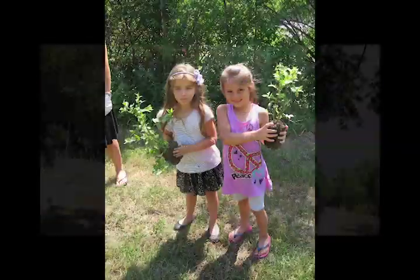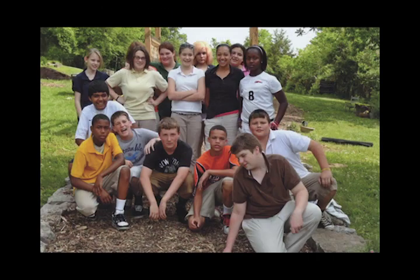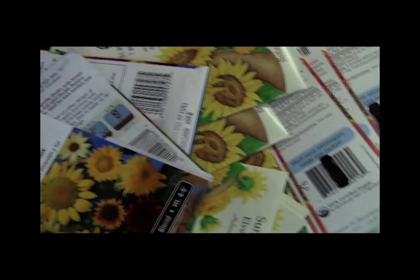It started as a collaboration between our after-school program and our food service director — to try to grow some different things that are fresh on site, with the idea that it would grow into teachers using it. We do our best to connect teachers with resources that already exist, either within NGOs, community resources, and also state government resources.